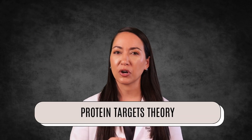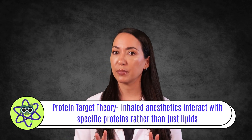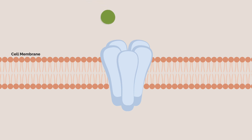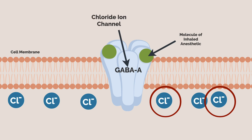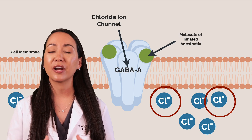The protein targets theory suggests that inhaled anesthetics interact with specific proteins rather than just lipids. One way these drugs work is by enhancing inhibitory neurotransmission—acting on GABA-A receptors and prolonging chloride ion influx, which leads to hyperpolarization and reduced neuronal excitability. Because chloride ions are negatively charged, when the GABA-A receptor, a chloride ion channel, opens, chloride floods the cell making it more negatively charged, making it more difficult for that neuron to fire an action potential.